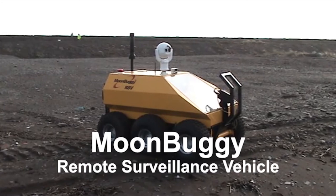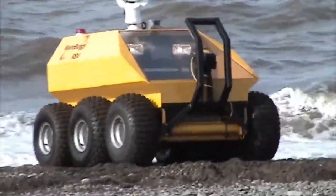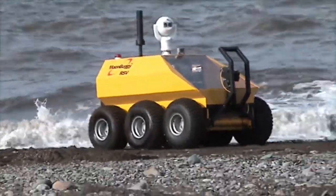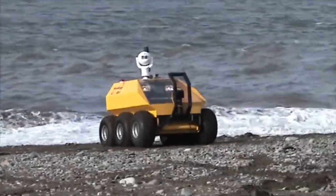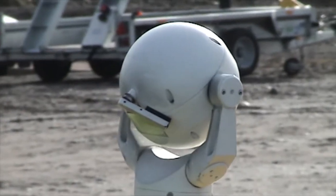Moon Buggy is a versatile and compact remote controlled range of all-terrain vehicles for reconnaissance, logistical support, medivac, CBRN and EOD. Moon Buggy RSV is equipped with a pan tilt zoom camera for 360 degree situational awareness.